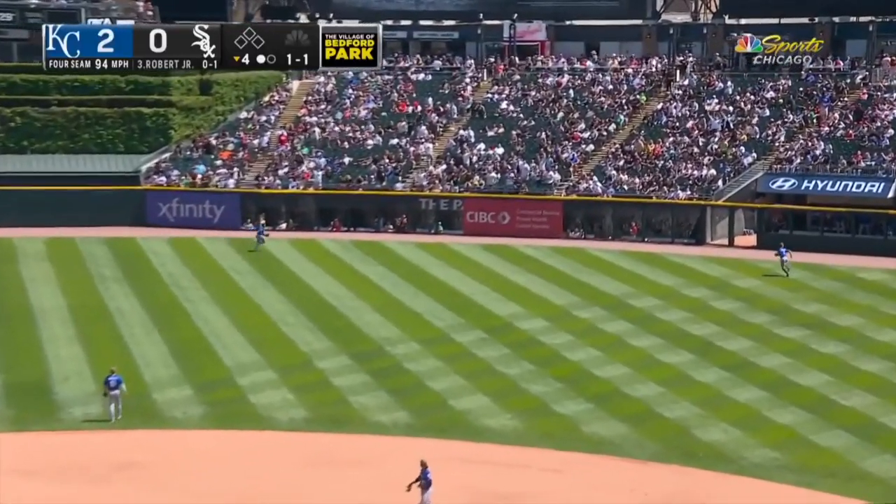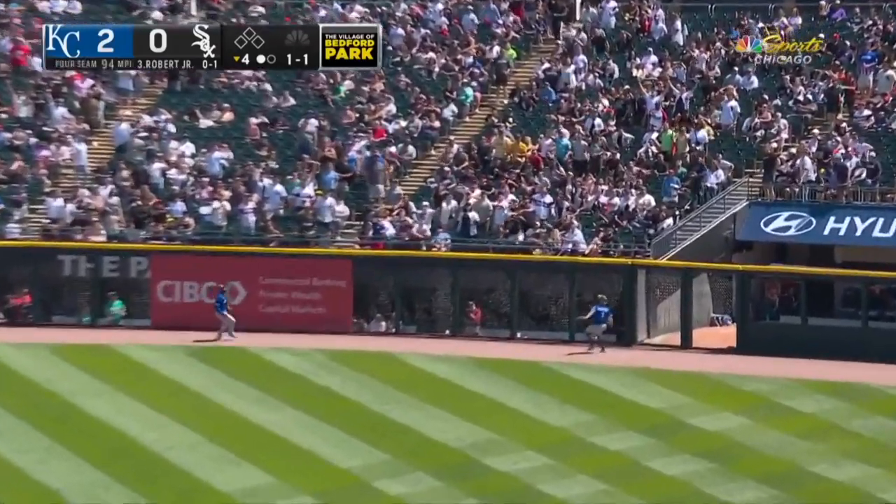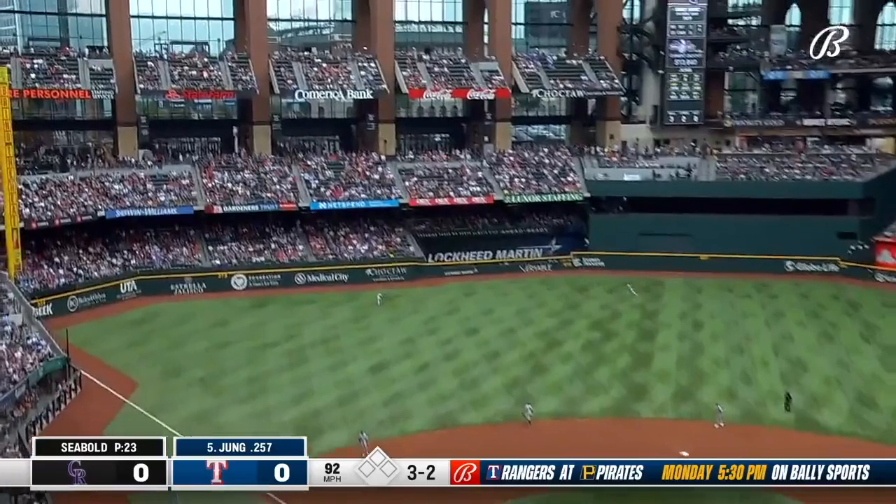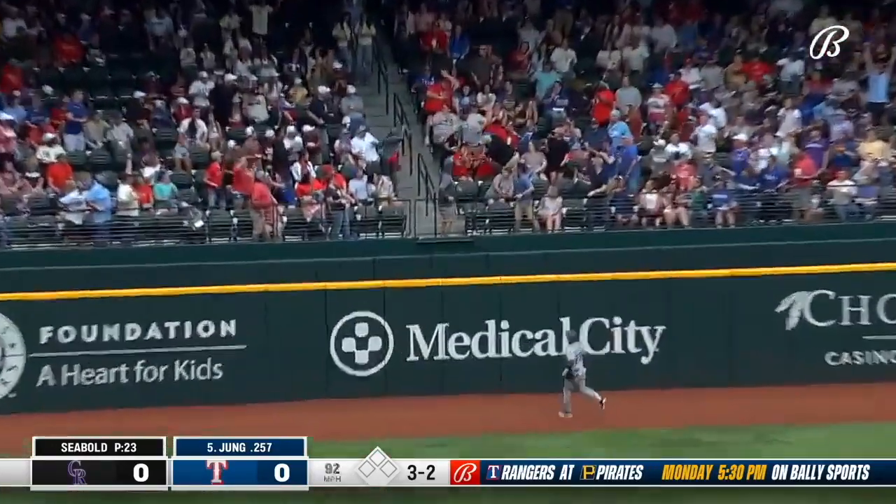That one driven. Let's see if the wind will keep driving it. Oh, gone! Smashes that ball deep out to left, it is gone!